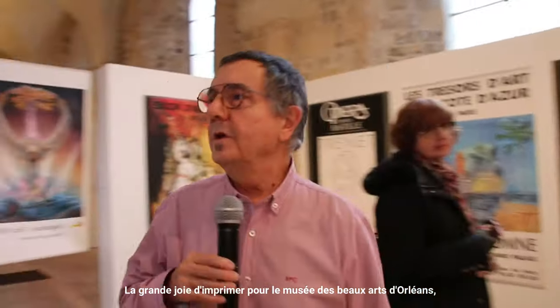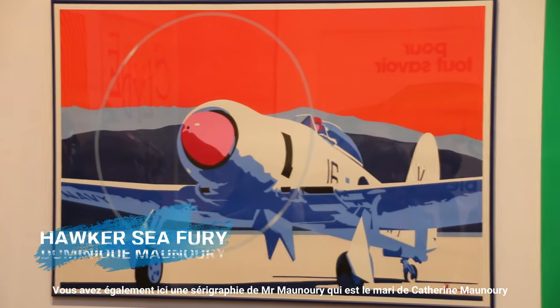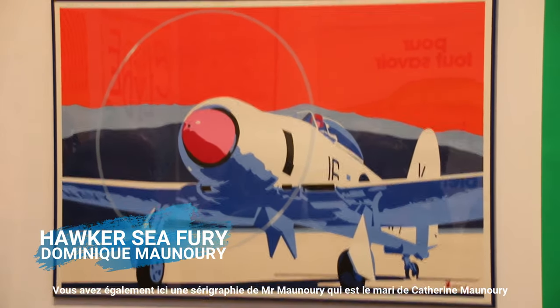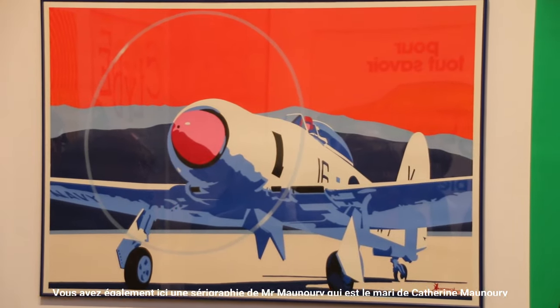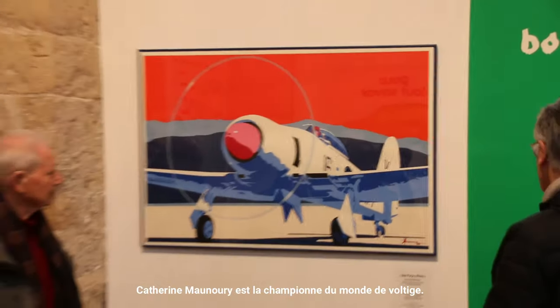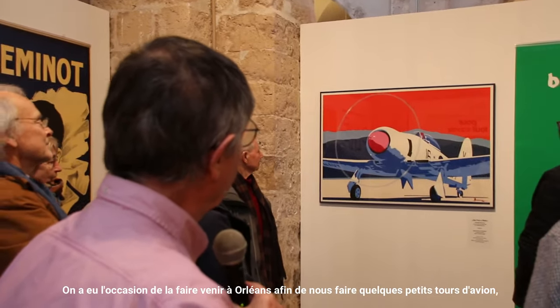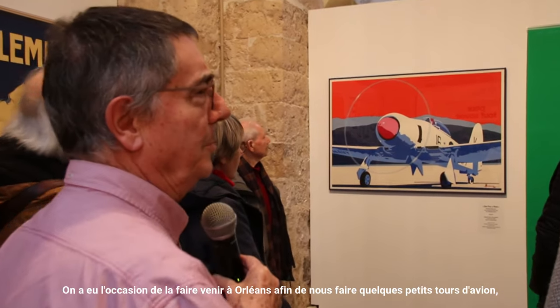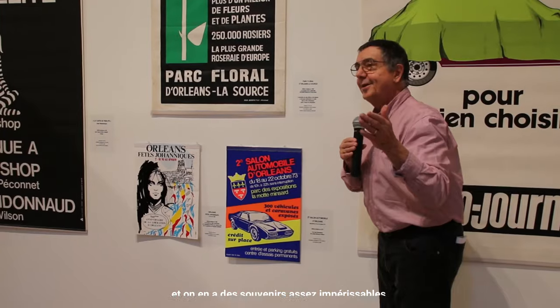The great joy of printing for the Musée des Beaux-Arts Orléans — the Musée des Beaux-Arts Orléans was one of our first clients. You also have here a sérigraphy of Mr. Monoury — Catherine Monoury, who is here on Monday. Catherine Monoury is the world champion of Voltige. We had the opportunity to come to Orléans and she gave us some little tours of the plane — pretty impressive.